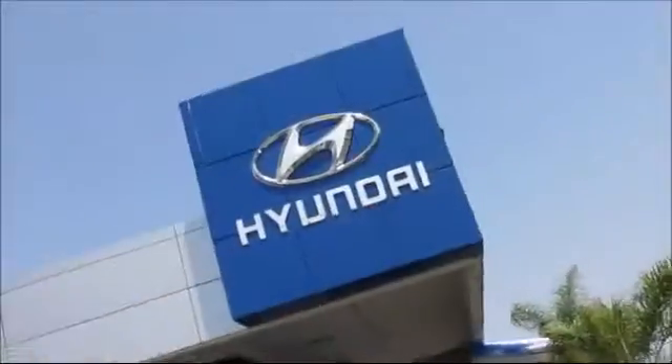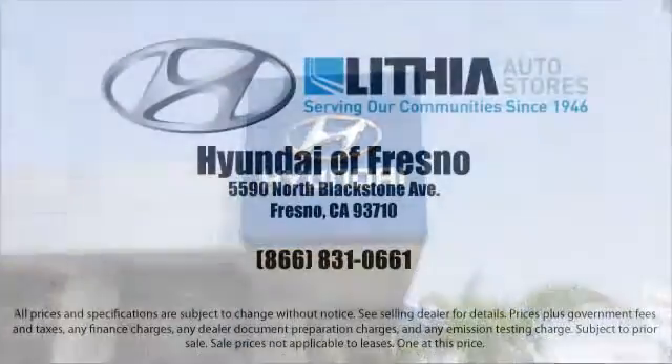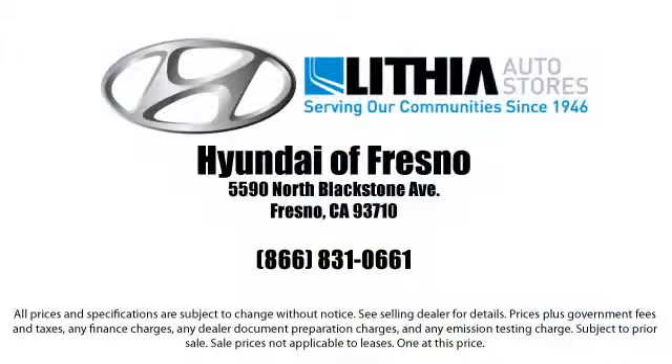So come by and see us or give us a call. We're located at 5590 Blackstone Avenue in Fresno, California, between Bullard and Barstow.